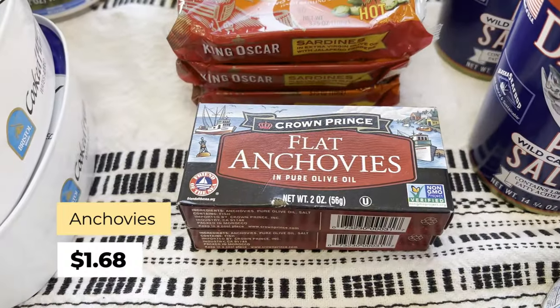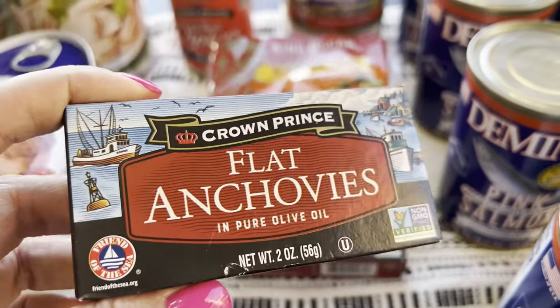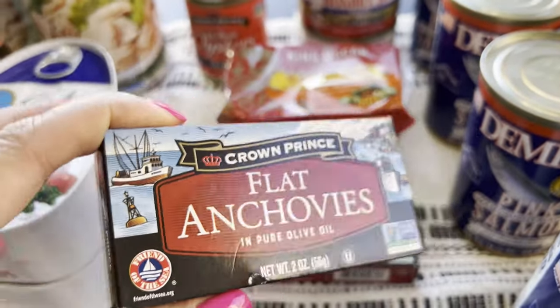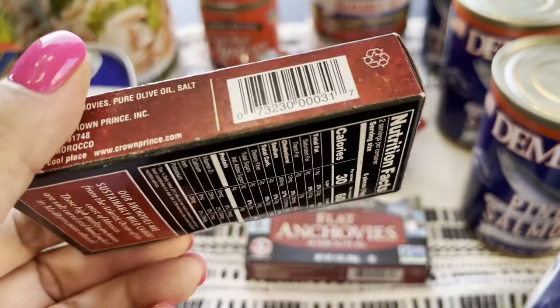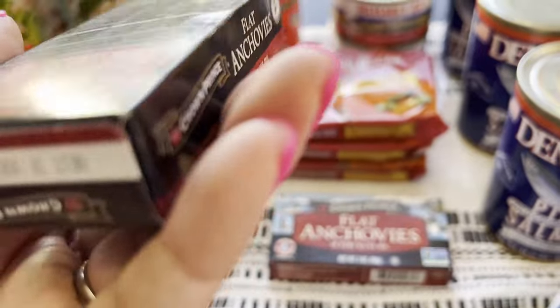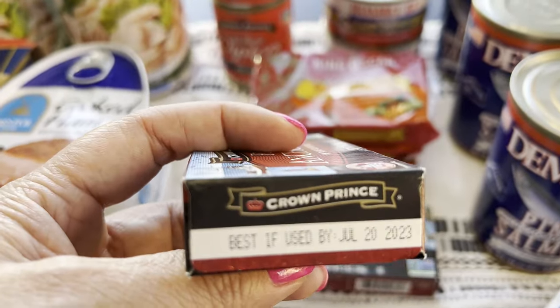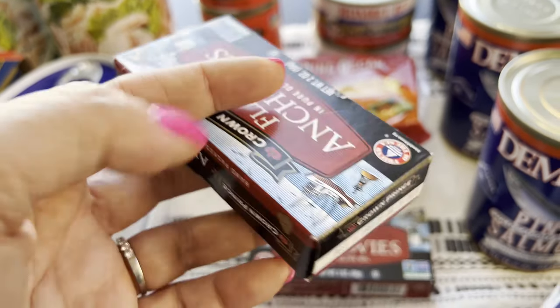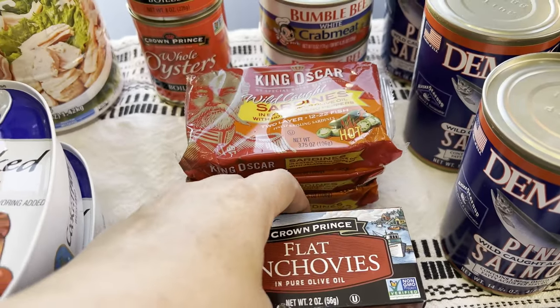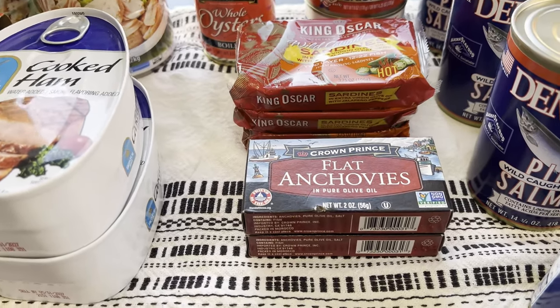I use anchovies all the time, so I did want to get some for my long-term pantry aside from my regular pantry. These are just a dollar 68. I love them — once in a while when we order pizza or other things, I use anchovies. The expiration is 2023 — just one year out — so that's why I don't stock up a lot on them. I usually keep about two in the pantry and I'll probably keep two in the prepper pantry.